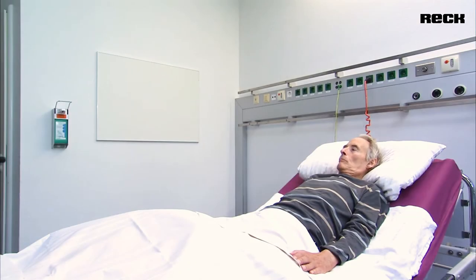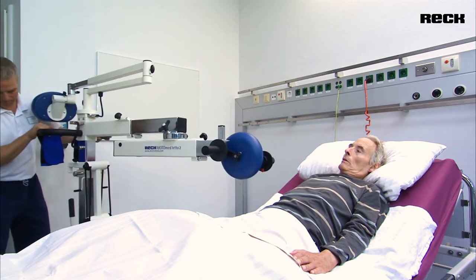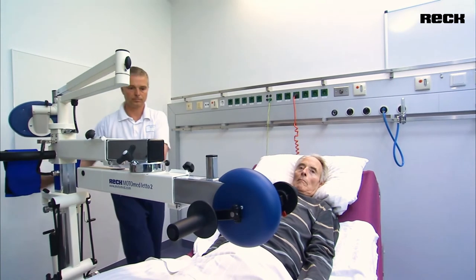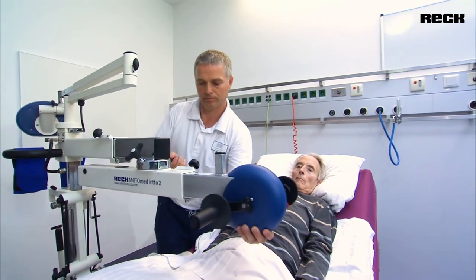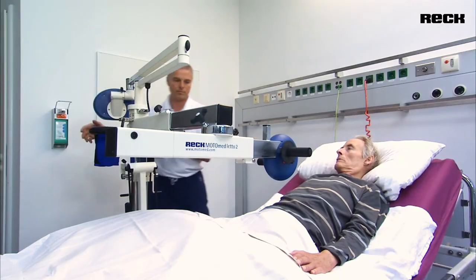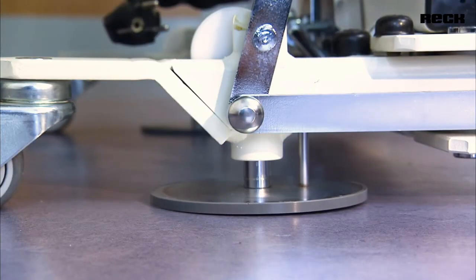For arm and leg training, the ModoMed Leto II Leg and Arm Edition exercise therapy device can approach the hospital bed from either side, be positioned accordingly, and fixed quickly and safely with a four-point floor fixation. Thanks to its variable adjustability, the ModoMed Leto II Leg and Arm Trainer can be easily adapted to any bed regardless of width or height.